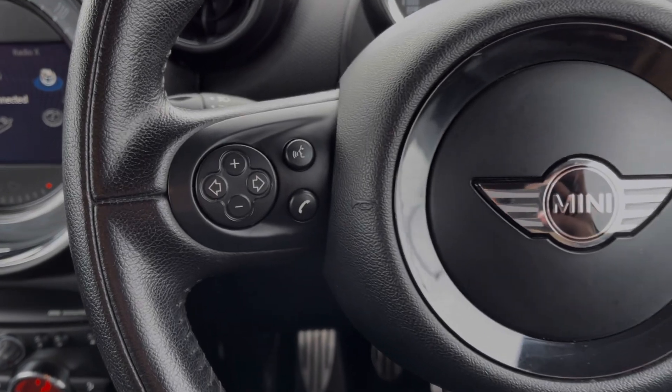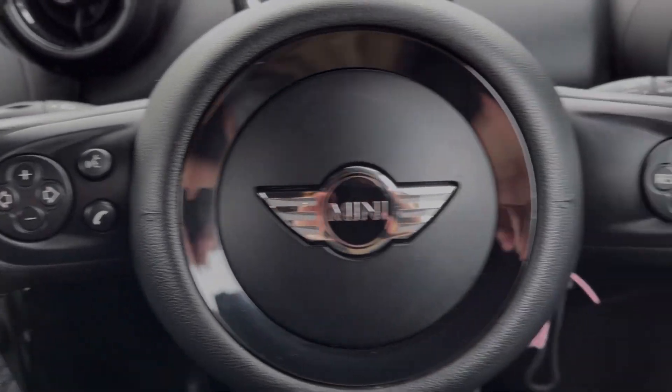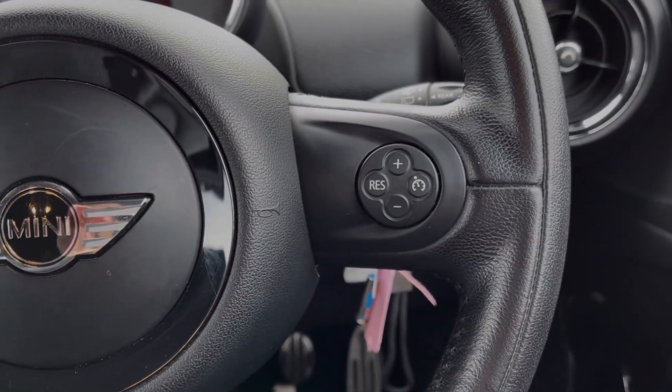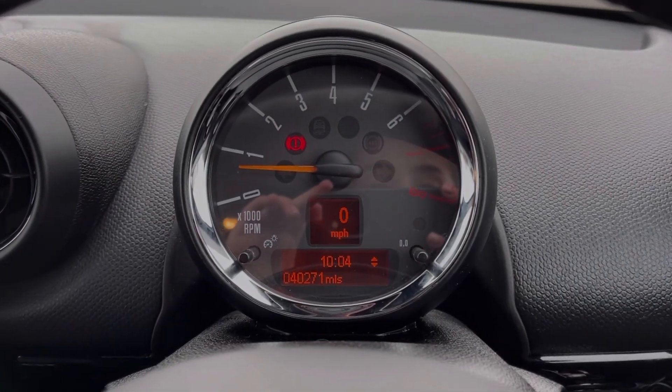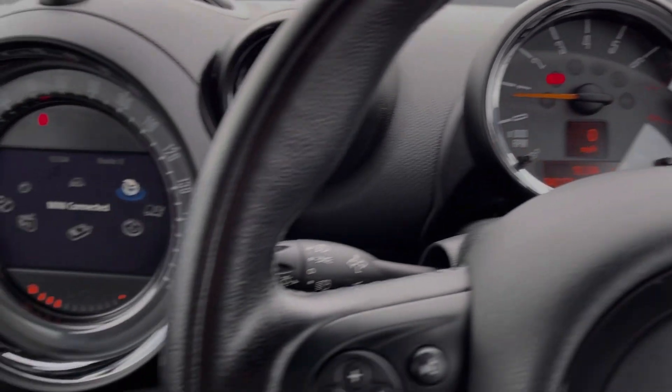As mentioned, the steering wheel is multifunction. This comes as part of the £2,400 Chilli Pack which also offers automatic headlights and wipers, ambient lighting, and automatic air conditioning.